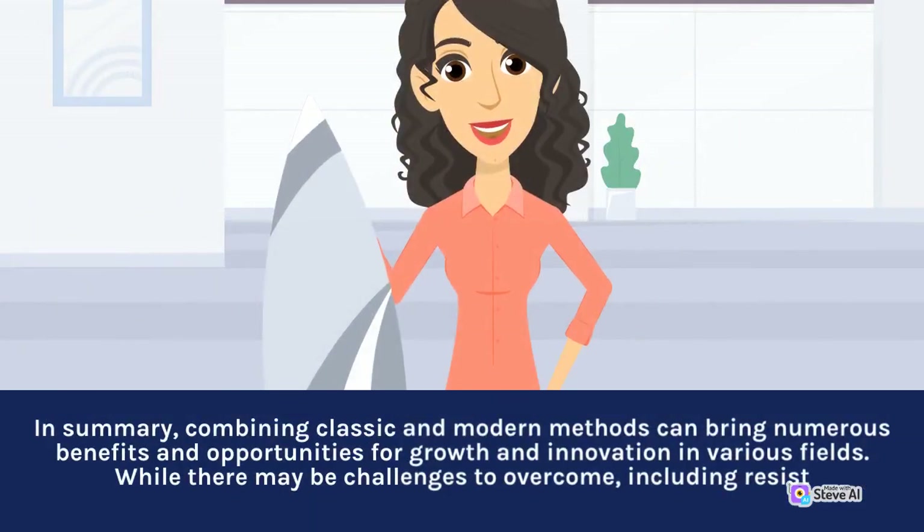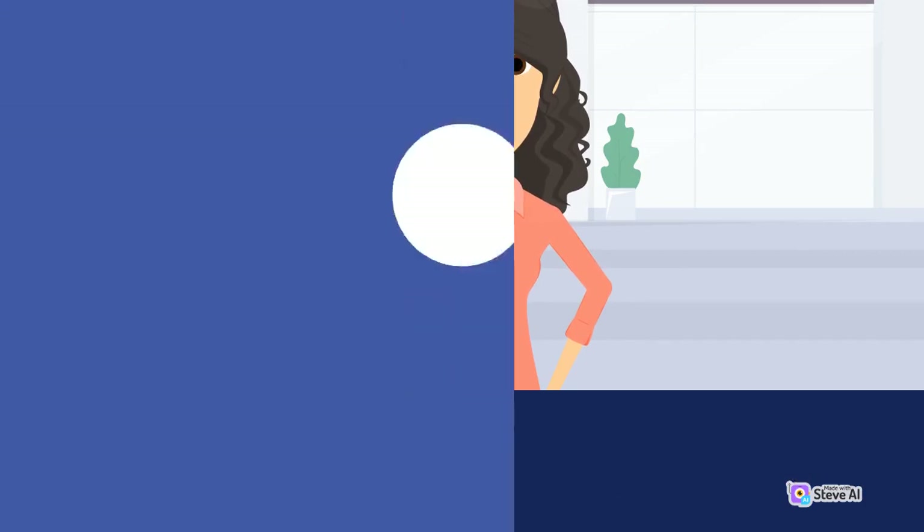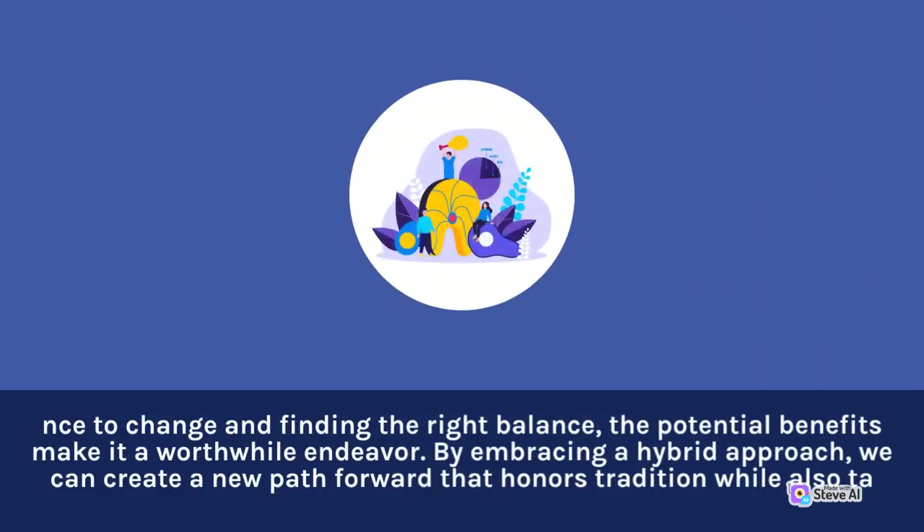In summary, combining classic and modern methods can bring numerous benefits and opportunities for growth and innovation in various fields. While there may be challenges to overcome, including resistance to change and finding the right balance, the potential benefits make it a worthwhile endeavor. By embracing a hybrid approach, we can create a new path forward that honors tradition while also taking advantage of modern innovations.